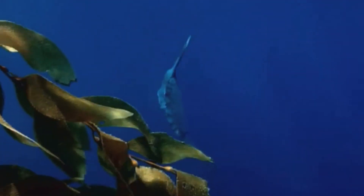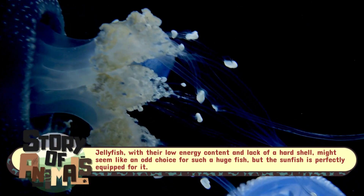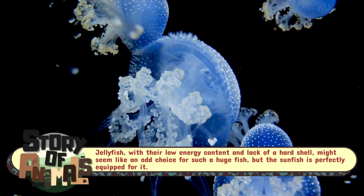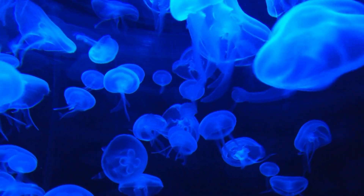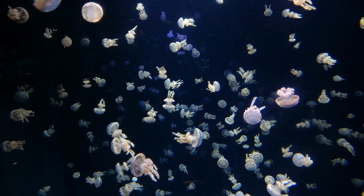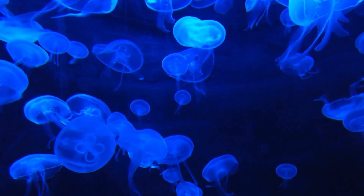What's even more remarkable is the sunfish's diet. Despite their enormous size, they primarily feed on jellyfish, a creature that many would consider to be little more than drifting blobs of translucent goo. Sunfish are equipped with specialized jaws that allow them to munch through the gelatinous bodies of jellyfish without getting stung. This diet may seem simple, but it's one that allows the sunfish to thrive in the open ocean, where jellyfish populations can be plentiful.